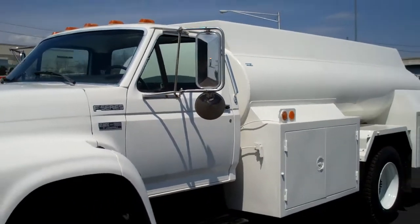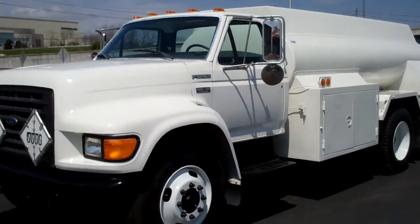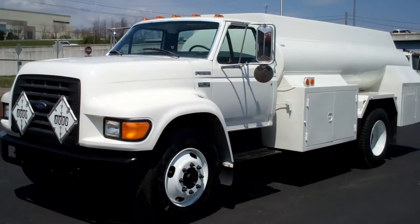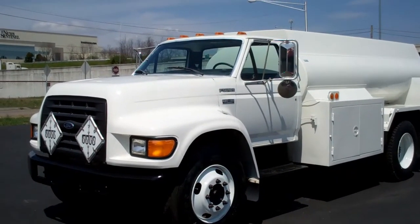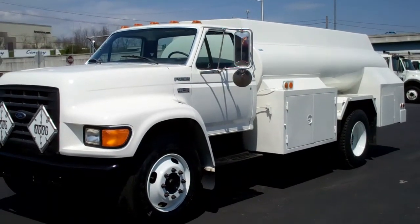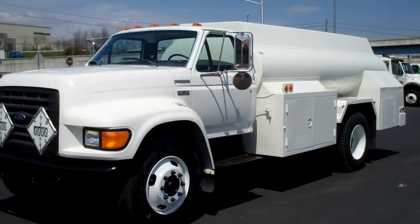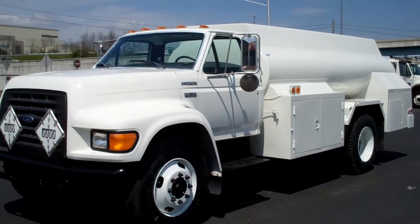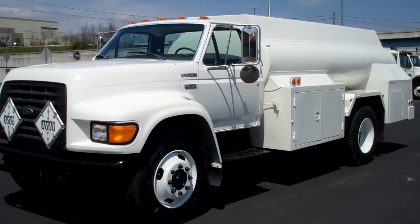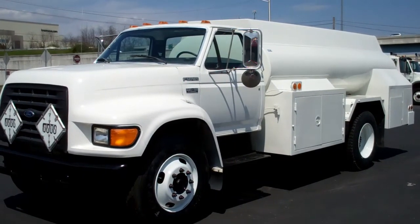Again, it's a 1998 Ford F800 with a 1,200 gallon two compartment steel tank, stock number 981692. If you'd like more information, please give us a call at 865-524-5678 or visit us online at www.petroleumtrucks.net.